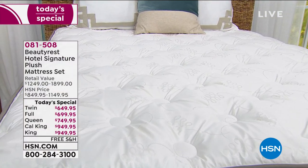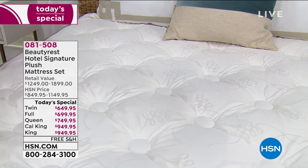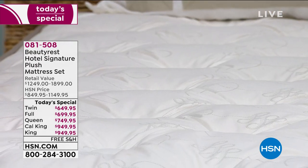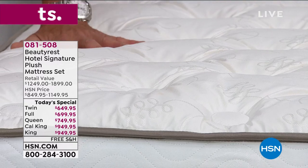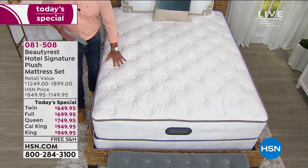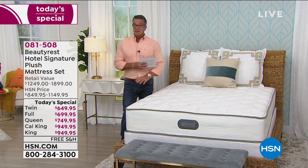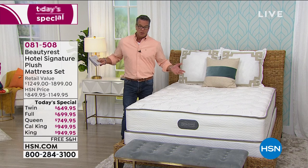I loved my old mattress — it was so hard for me to get rid of it. And then I finally found another Beautyrest that I love. This is a medium to firm, which I believe is the best mattress available. This is not a squishy mattress. If you're looking for squishy, don't buy this. This is a mattress that's going to be soft and give you support. The reason we call it the hotel signature model is because hotels want a medium to firm to please everybody.